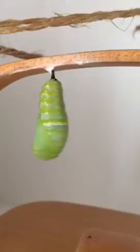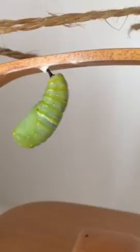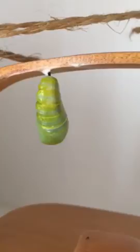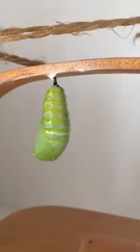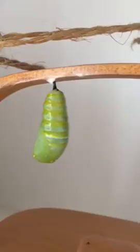So there you go — you just got to witness a caterpillar turning into a chrysalis, which is a pretty amazing process. And now he's just finishing up. He should rest for a while after this, and after that he won't move for another 10 days. Pretty cool.